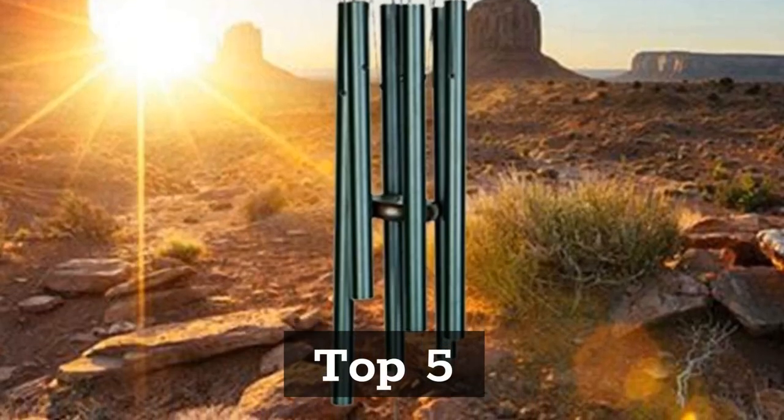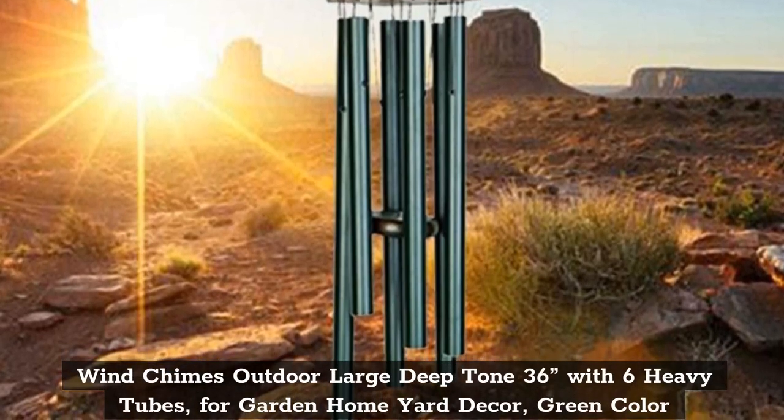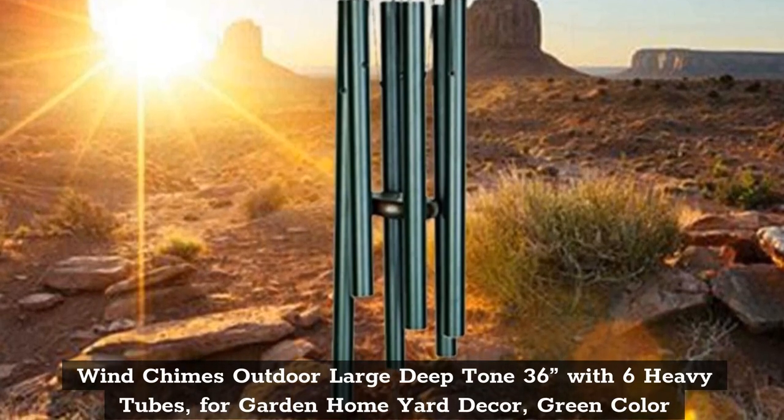Top 5: Wind Chimes Outdoor Large Deep Tone, 36 inches with 6 heavy tubes for garden home yard decor, green color.